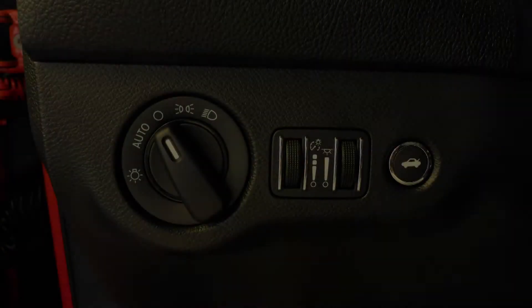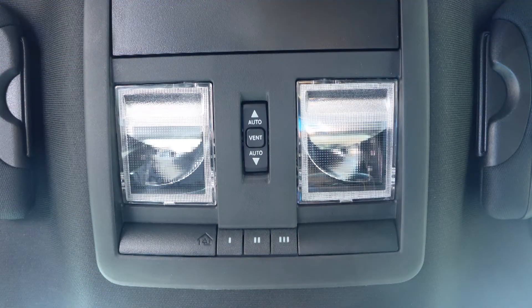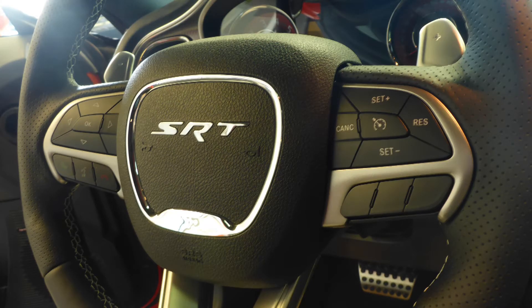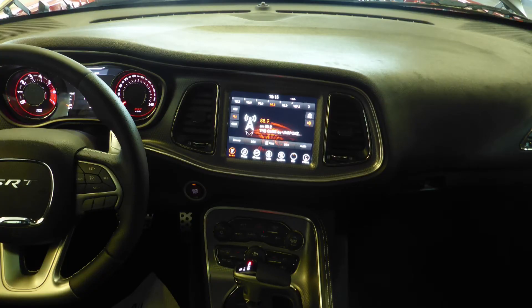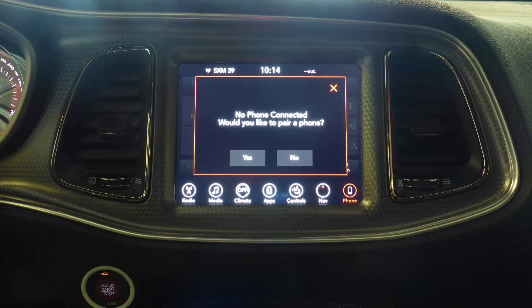A remote start system, automatic headlamps, power-adjustable seats with lumbar adjust, a universal garage door opener, steering wheel-mounted audio controls with cruise control, a touchscreen media center with AM and FM radio, Sirius satellite radio, and Uconnect voice command with Bluetooth.